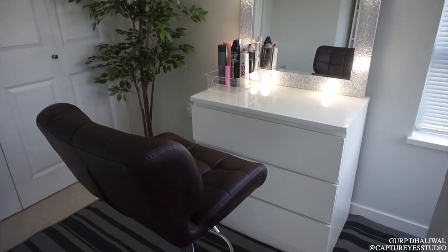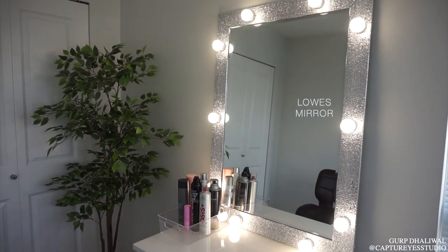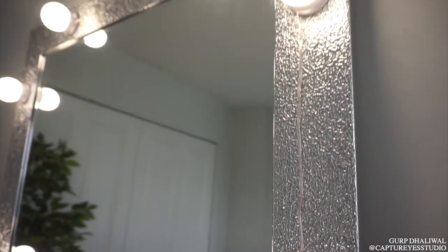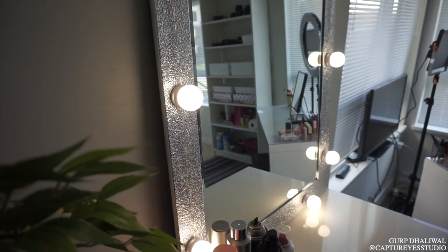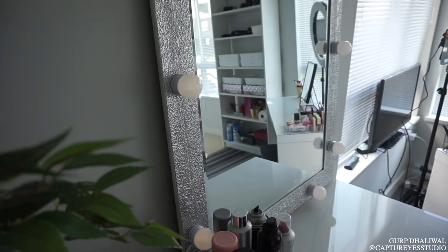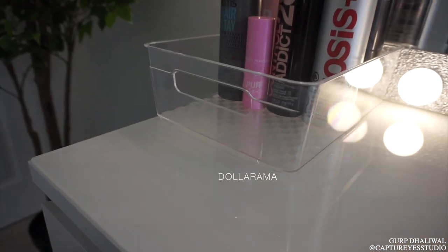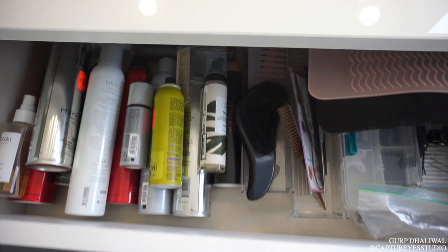The dresser is a Malm dresser and this mirror I got from Lowe's a long time ago. These lights are going to get so many questions — they're from Amazon, linked down below. It comes with a little controller where you can turn it off completely or even dim them, and it's super affordable. I didn't want to put anything into the walls, so they fit beautifully on the mirror itself. This little clear container is from the Dollarama — it holds some essential hairsprays. The Malm dresser is compact and has all my hair products lined up in it.